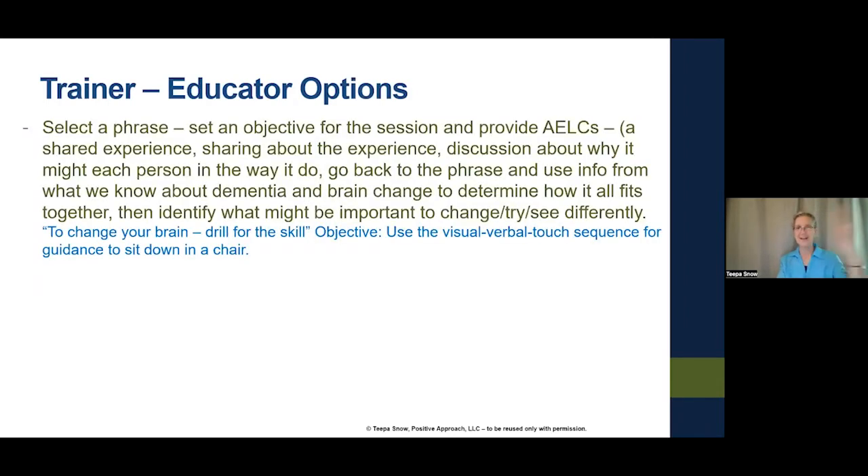Then we have trainer and educator options. You select a phrase, set an objective for the session, and provide an AELC — where people share an experience, discuss the experience, talk about the why, then go back to the phrase and figure out how it fits together with what we know about dementia and brain change. What's something we might want to change, try differently, or try out?